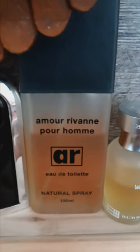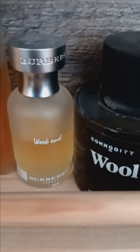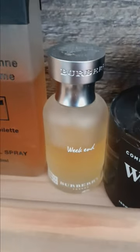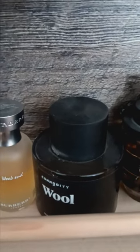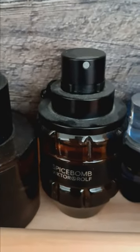Here we have Armaf Pour Homme — this smells very powdery, kind of like baby powder. Here we have The Weekend by Burberry — a very tropical fragrance, I could see wearing this on a tropical island. It smells like pineapple, very fresh and floral. Here we have Commodity Wool — it kind of smells like wool or feathers with a burnt coal note. And here is a classic Viktor & Rolf Spicebomb — no explanation needed.